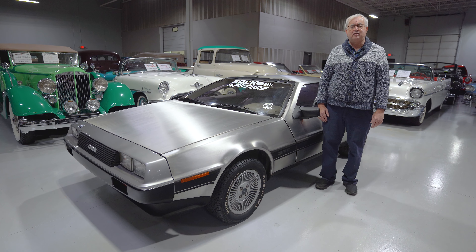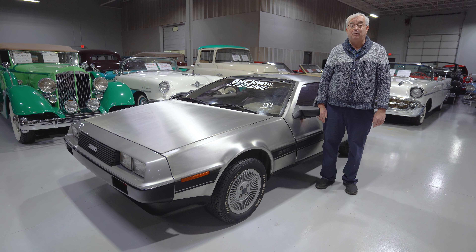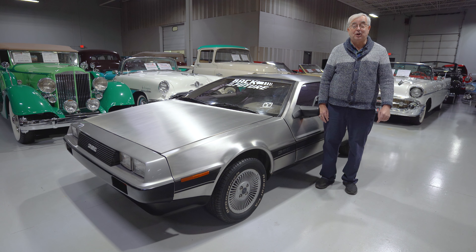Well greetings from the sales floor of Ellingson Motor Cars here in Rogers, Minnesota, northern suburb of Minneapolis, Minnesota. Today we're going to talk about our latest edition and it is a movie favorite, all-time Back to the Future DeLorean DMC.